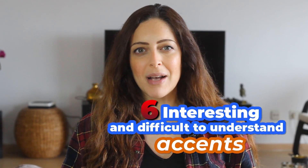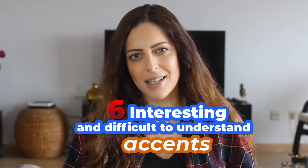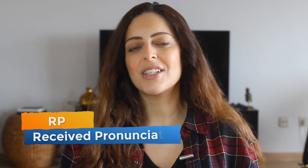So today I'm going to talk about six interesting and difficult-to-understand accents, especially if the speaker has a strong accent. But before I reveal what those six accents are, I'm going to talk about RP, which stands for Received Pronunciation. This accent is said to be sort of the standard British accent — the accent you might be more used to hearing or perhaps being taught at school. But it's good to note that only about 2% of the population actually speak this way, so it's very important to learn all the other accents as well.